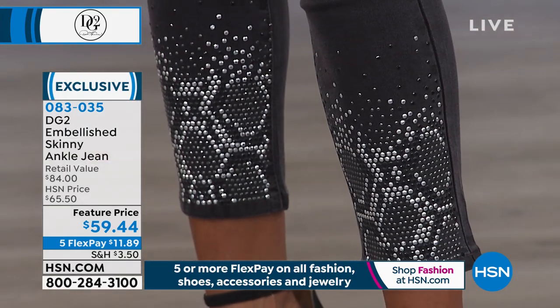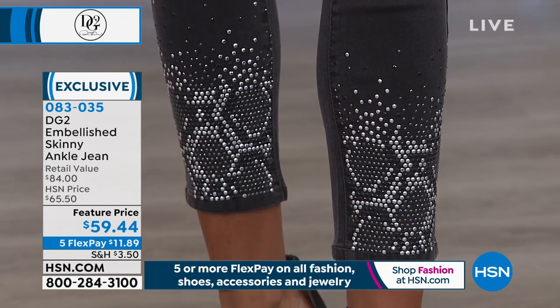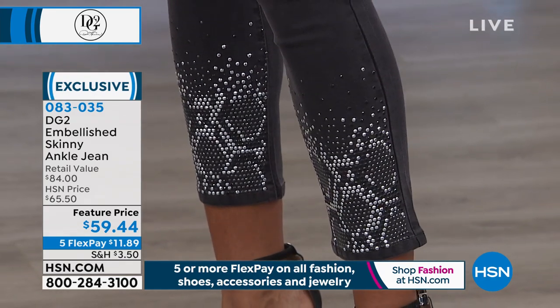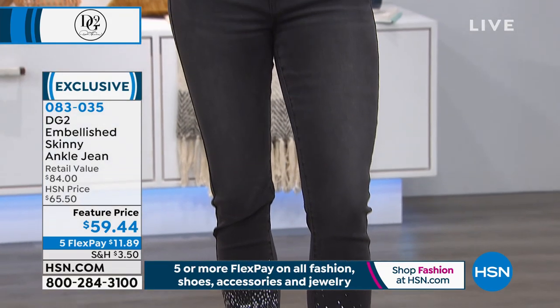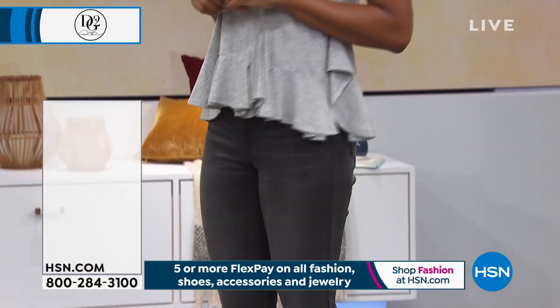So stay there. Item 083035. We also want to show you the Ruffle Hem Tee that Victoria is wearing, available today at $33.